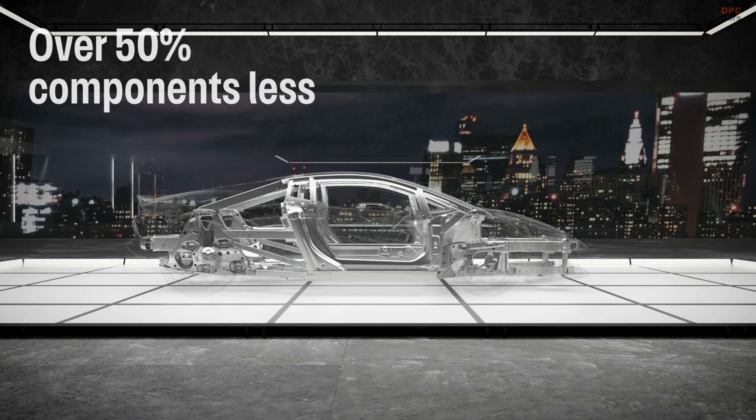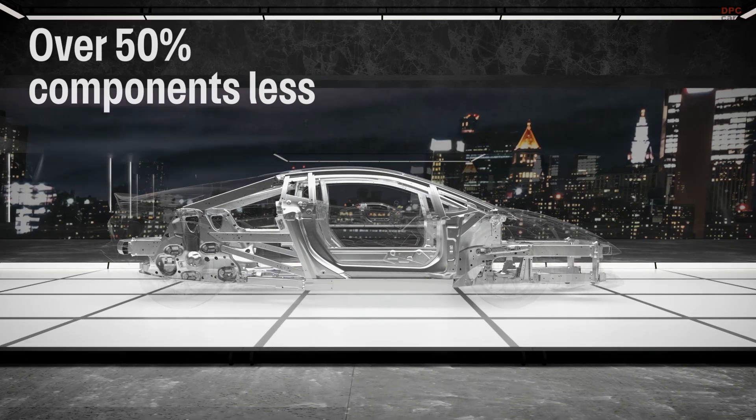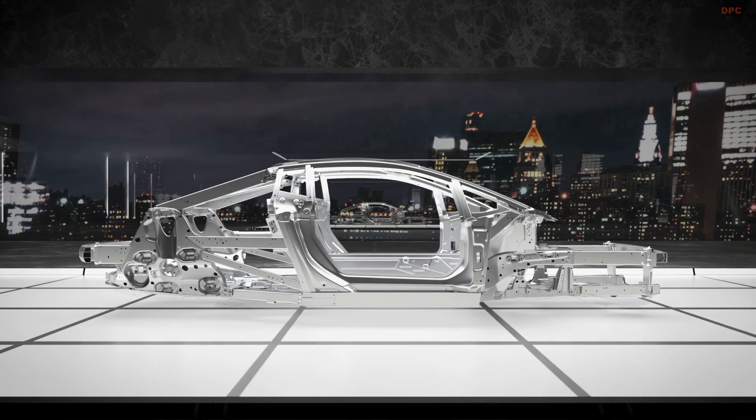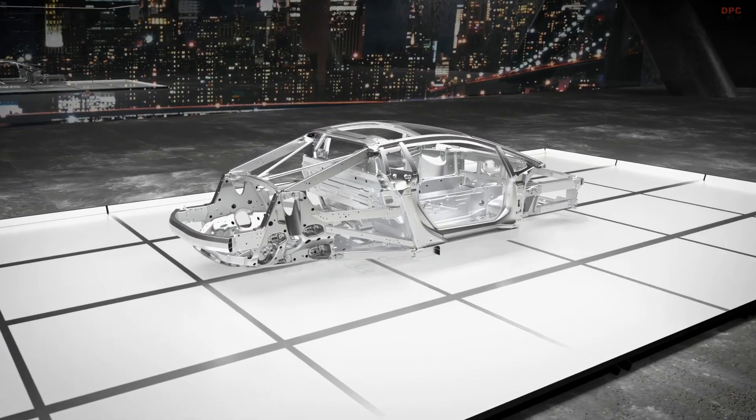The new space frame adopts over 50% fewer components compared to the same parameters of the Huracán. In addition, the Temerario incorporates a significant reduction in the number of heat welds — over 80% less total welding length.